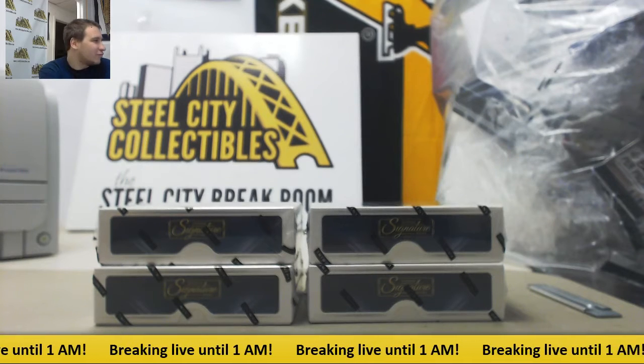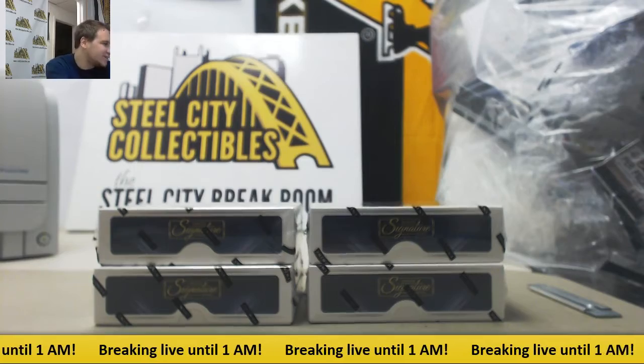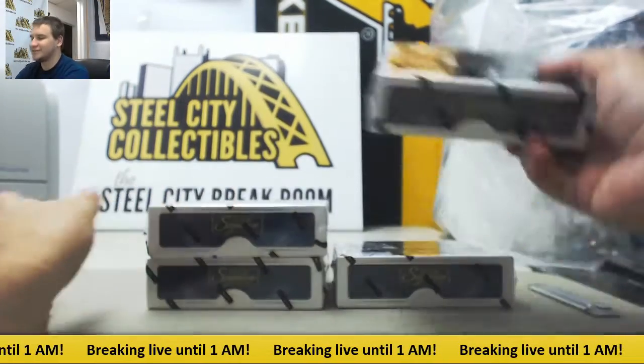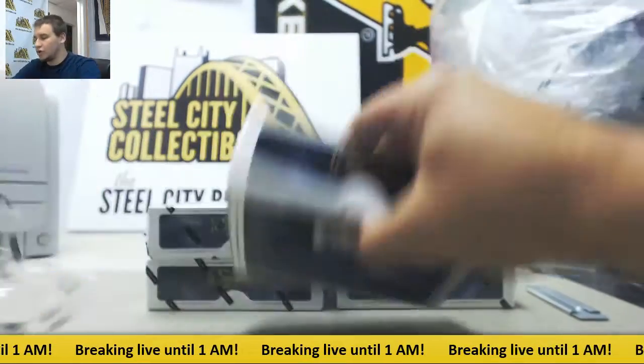Alright, a live break here for Brett. We're going to do four boxes of 2015 Donruss Signature Series football. Four autos per box — we're going to see 16 in here. Good luck to you, man.